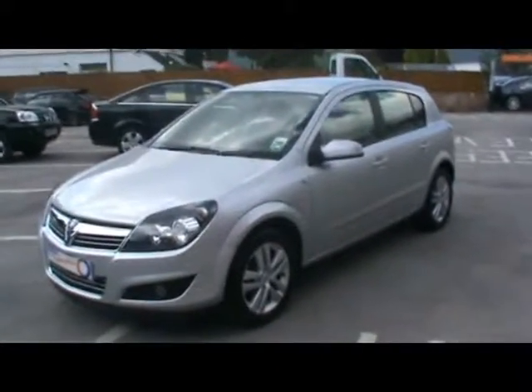There are no gouges or scuffs on the dash or the door cards where people get in and out of the car. If you'd like more information on this car, please contact our sales team and we'll be happy to show you around the car in a bit more detail. Thank you.